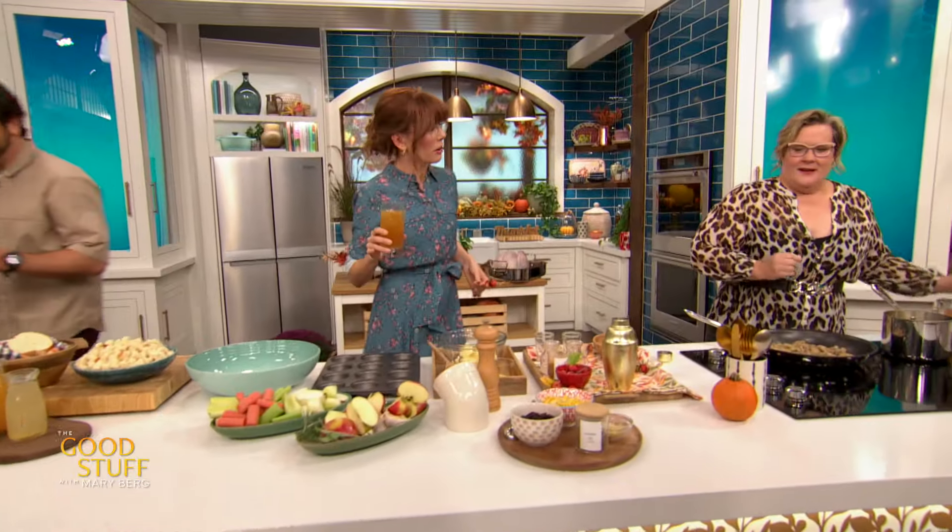Andrea, you are gonna get started on the turkey, right? I am gonna do the turkey, and I have to say, I love being the person in charge of the turkey because it is actually the easiest thing to do. Everyone thinks it's the showstopper, but it's the easy one. You just put it in the oven and you forget it.